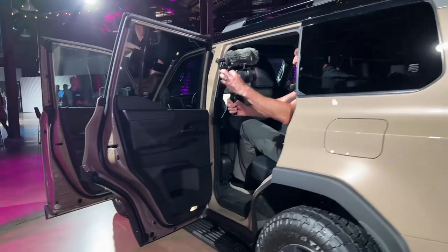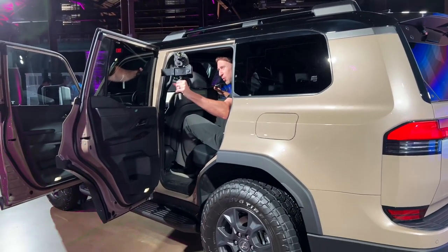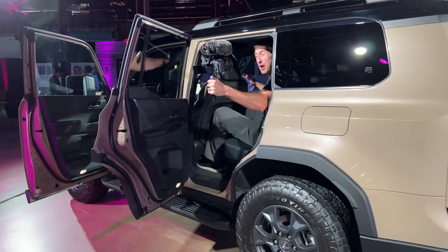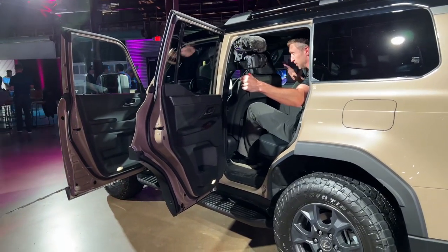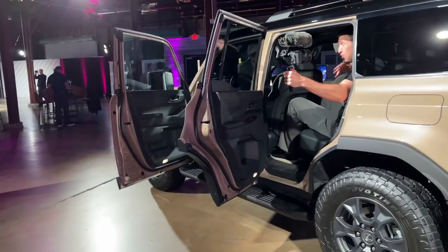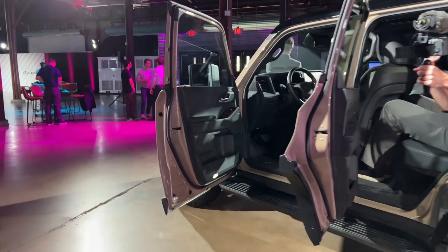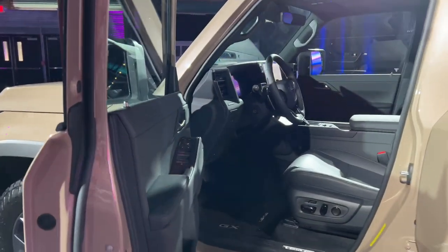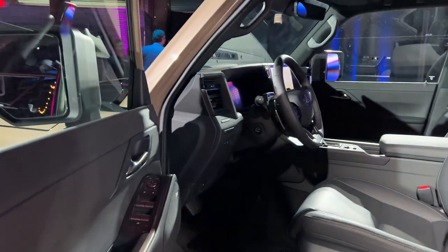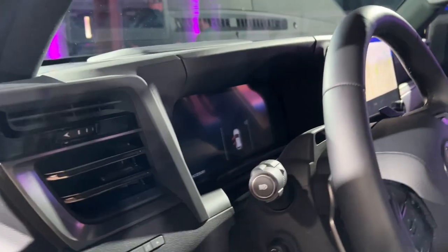So for the Overtrail model, we don't have any pricing information and we don't have any availability information other than it will be happening — I think they said later this year. Go to the website; I've got all of the details and all the specifications that are available, and a lot more information. Be sure to check out pickuptrucktalk.com because the story is live now.